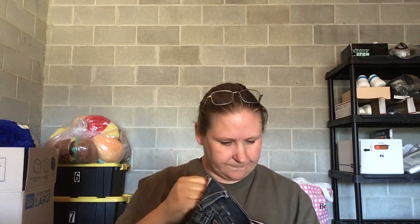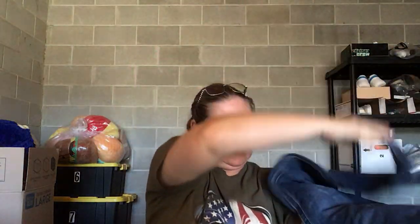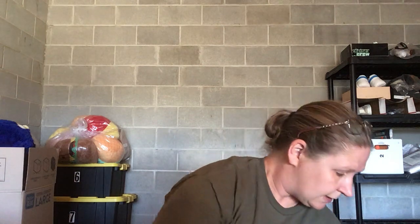This is True Religion jeans, size 34, made in China — the Billy Super T style. It's got a big detail on the back. The back pockets have the bling, though some of the bling is actually missing. The buttons are there, and the front has larger-than-normal buttons. I just knew True Religion is a decent brand and I did not look these up before I bought them.